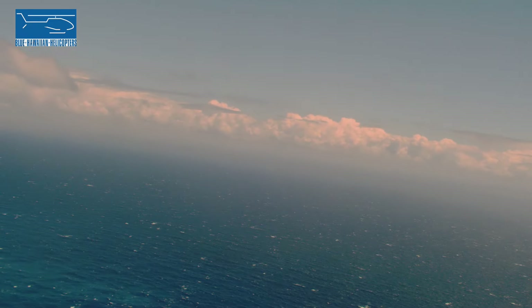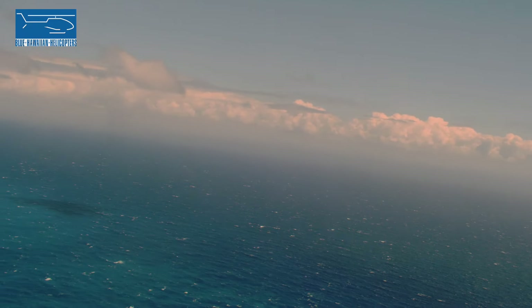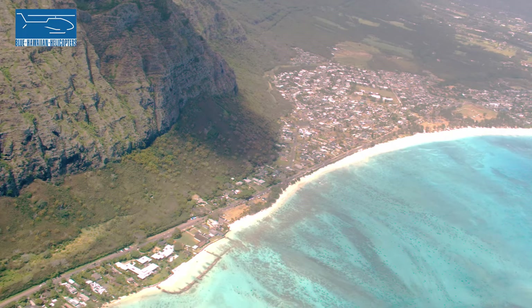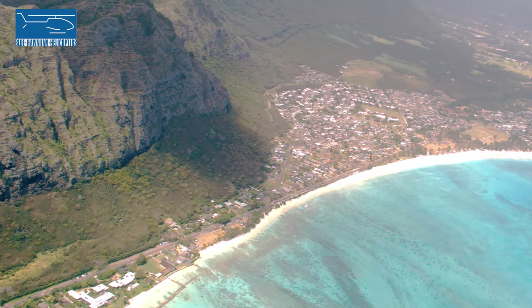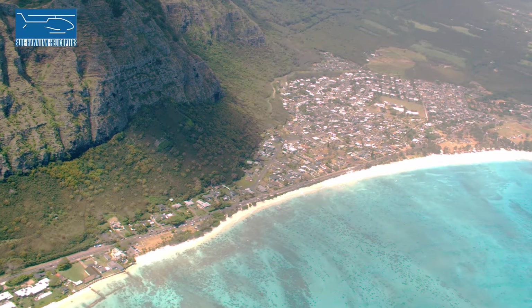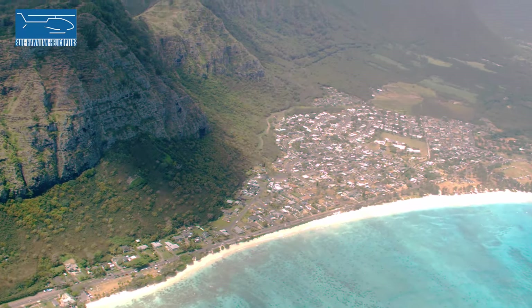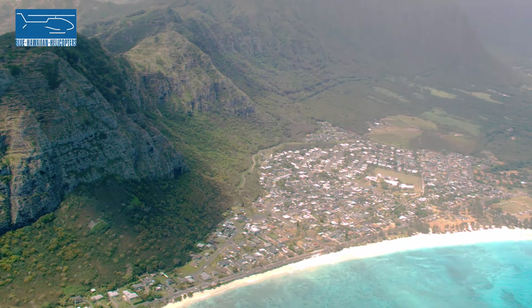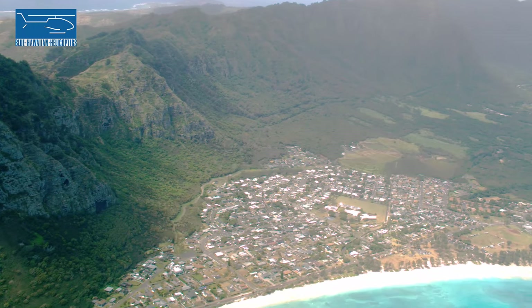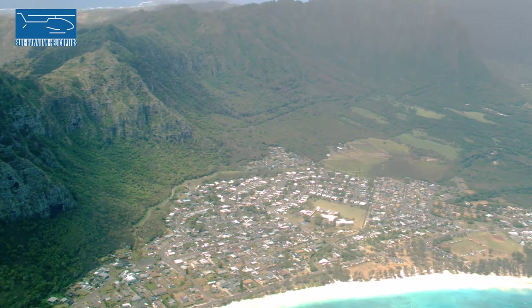And then you have this long stretch of sandy beach over here to the left. This is Waimanalo Beach — actually the longest stretch of uninterrupted sandy beach on Oahu, about five miles long. Really great place to come if you get tired of all the crowds at Waikiki. Just drive over here and you can find a big stretch of sandy beach all to yourself, especially on the weekdays — almost no one here on weekdays.